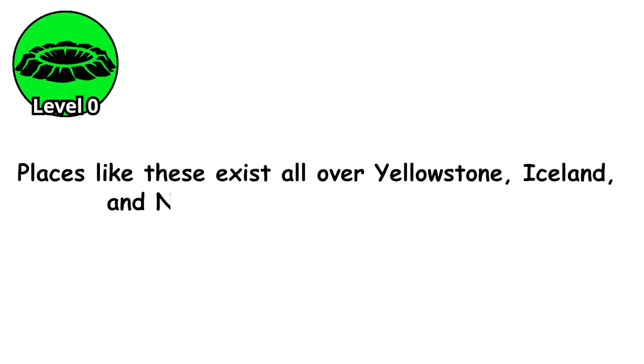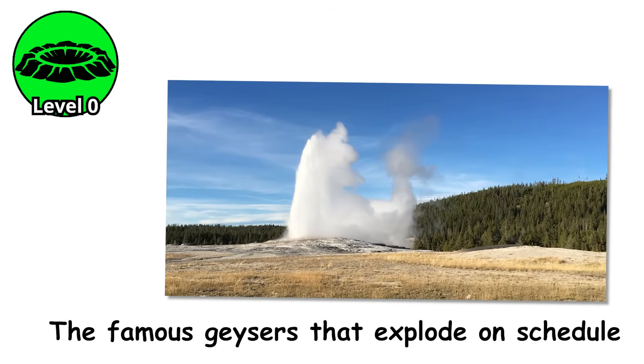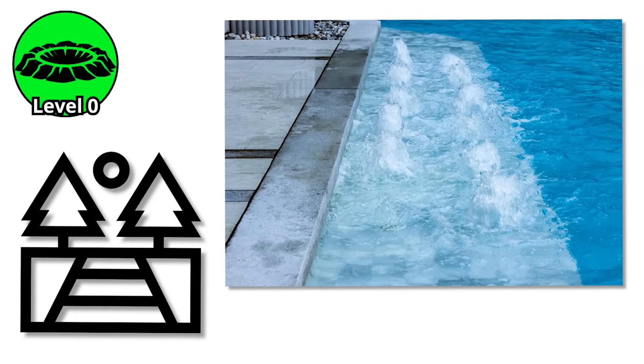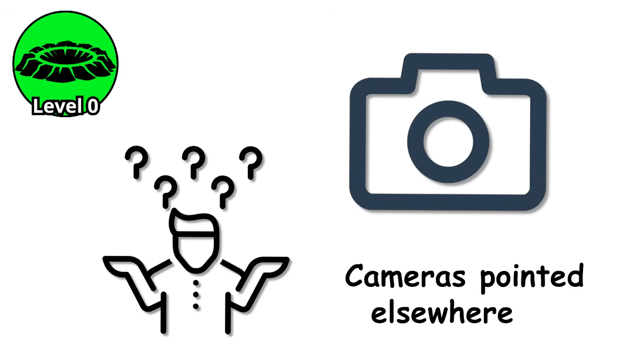Places like these exist all over Yellowstone, Iceland, and New Zealand's geothermal zones. Tourists walk past them without a second glance, hunting for the big shows — the famous geysers that explode on schedule. These quiet pools bubble contentedly at the edges of boardwalks, their steam rising lazily into the cold mountain air, largely ignored by visitors with cameras pointed elsewhere.